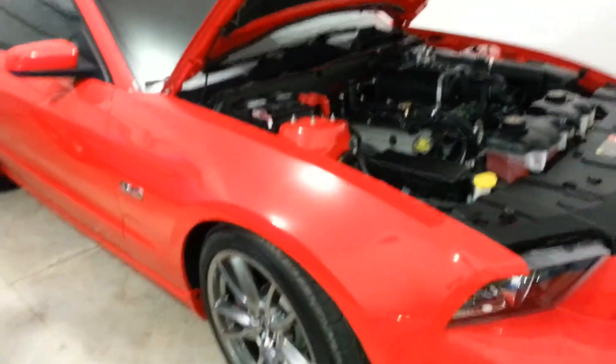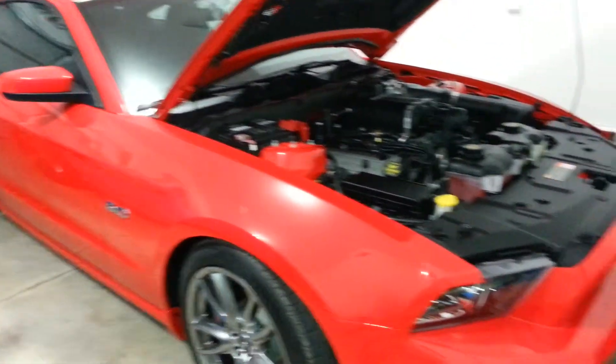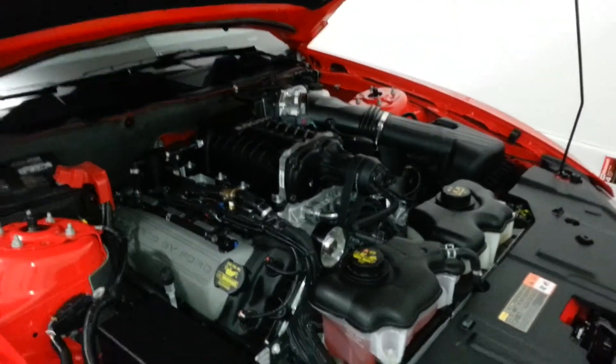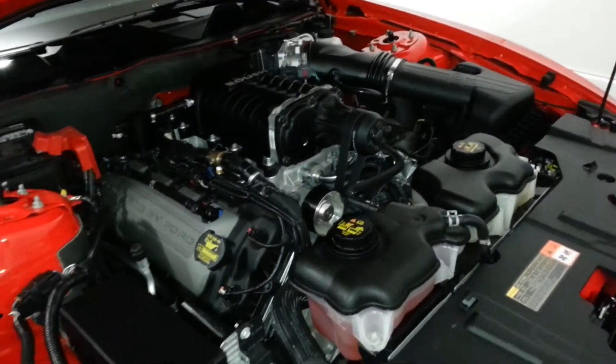So I figured what a better spot than to take the 2014 5.0 GTs. We'll be leaving here in the morning. Just a quick update — finally got the Renspeed 650R package installed on this 2014 5.0. What a wicked blast this car is here.